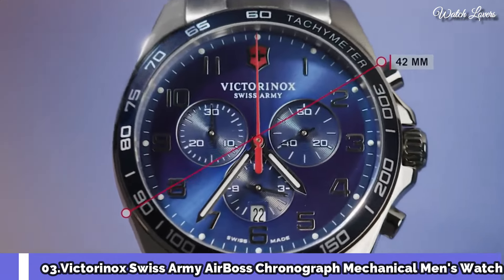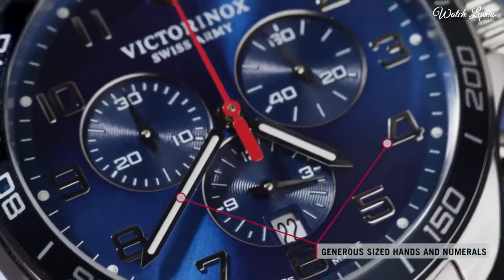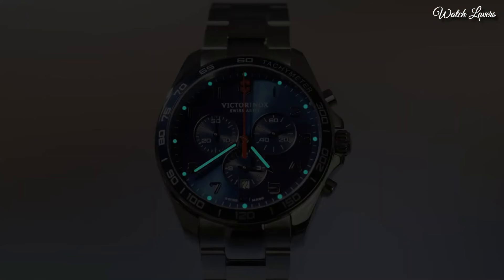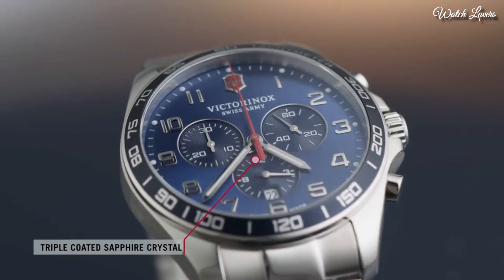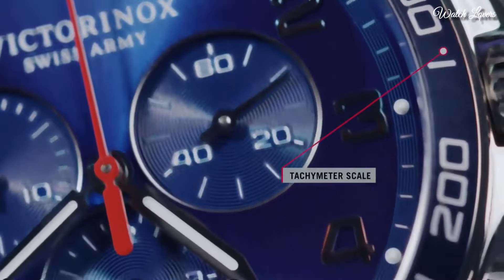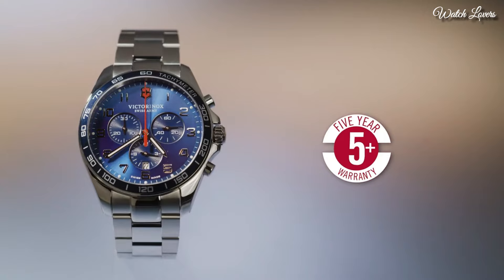Number 3: Victorinox Swiss Army Airboss Chronograph Mechanical Men's Watch. Stainless steel case with a brown leather strap. Fixed stainless steel bezel. Black dial with luminous hands and index hour markers. Minute markers around the outer rim. Dial type: analog chronograph, automatic movement, scratch-resistant sapphire crystal. Case size 42mm, case thickness 11mm, band width 22mm. Water resistant at 100m / 330ft. Functions: chronograph, date, hour, minute, second. Casual watch style, Swiss made.